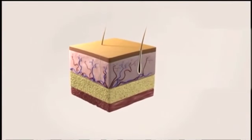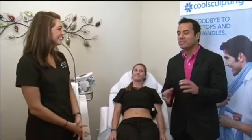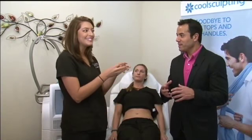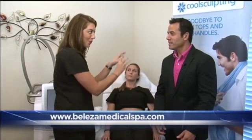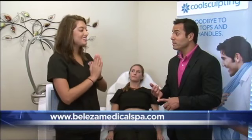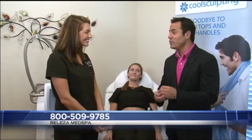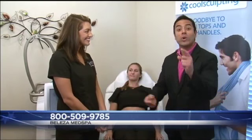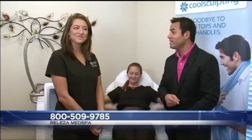Once those fat cells are killed, they won't come back. After the first round to de-bulk the area, you come back in about two weeks and that's when we start sculpting — you really get that perfect body. And you don't go under anything; this is a lunchtime procedure with no downtime. You just come in, sit down, let the CoolSculpting machine work its magic, and you come out ready to wear that tight t-shirt or tight dress.